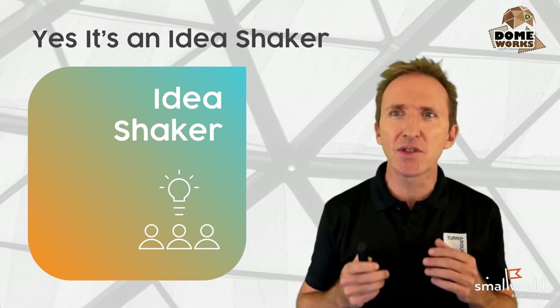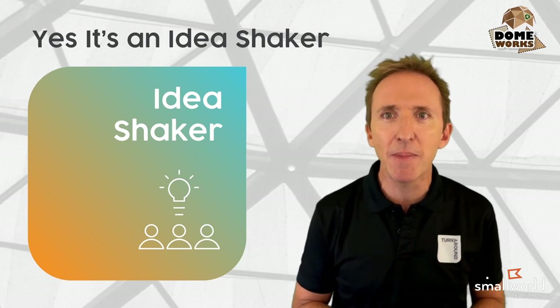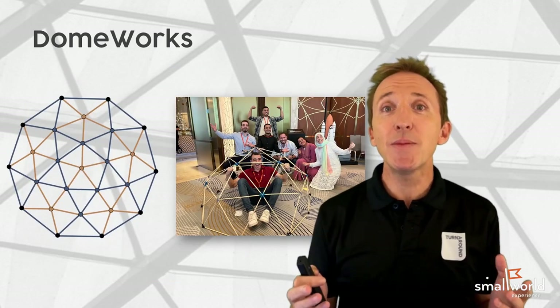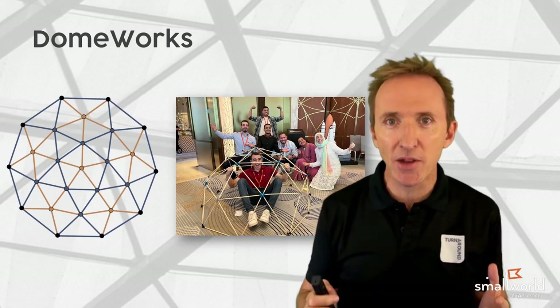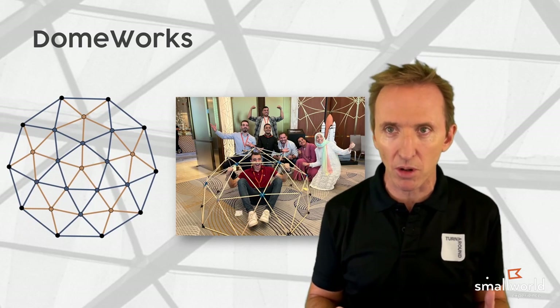Domeworks delivers the same Idea Shaker experience but in a 60 to 90 minute time frame. Teams are given a two-dimensional map of what must be built as a three-dimensional model — the dome.